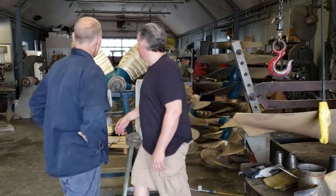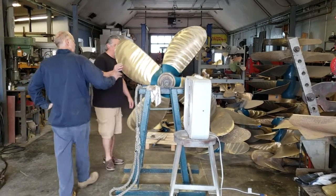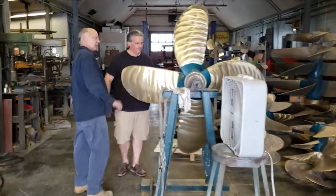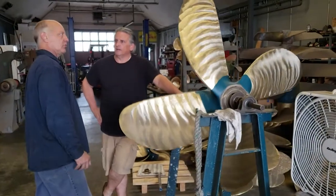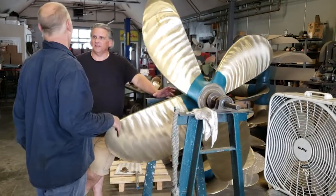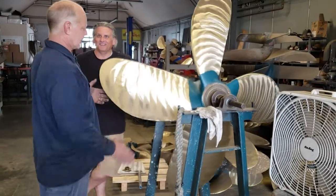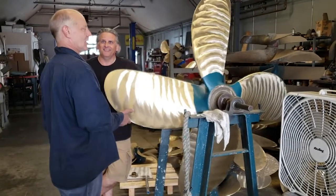Now, this is something I want to hang on that wall as a piece of art. Well, this is a prop that came in for service, got welded and tuned up in the same order of events that you witnessed on yours — the same process, just a greater case. So when you say no prop too big or too small, you mean it, right? Pretty much, yeah.